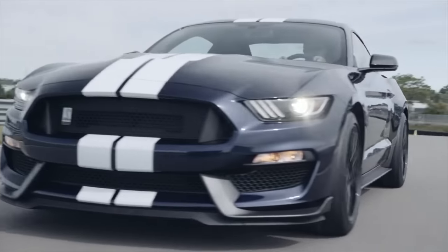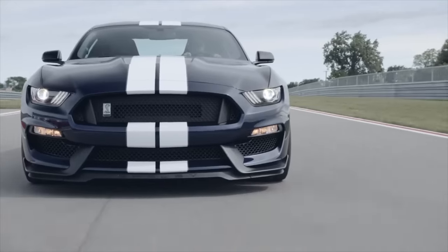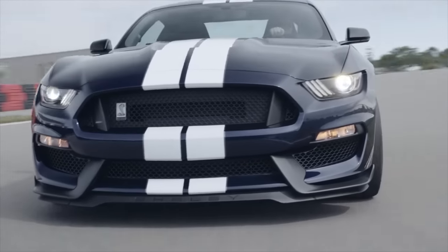What is going on, you guys? Welcome back to the channel. Jeff here. Today, we are talking about the all-new 2019 Shelby GT350.